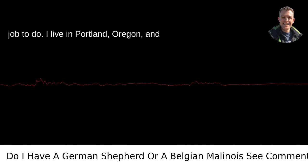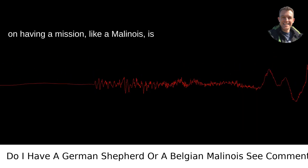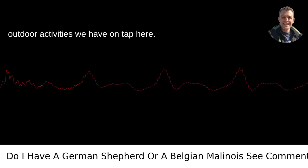I live in Portland, Oregon, and around these parts, any dog that thrives on having a mission, like a Malinois, is in their element with all the hiking and outdoor activities we have on tap here.